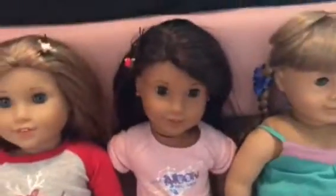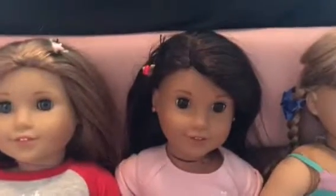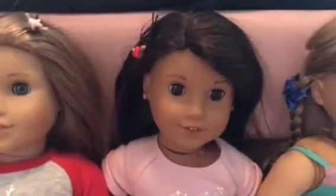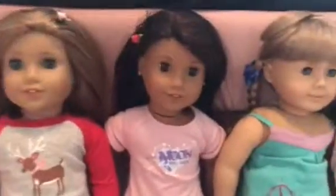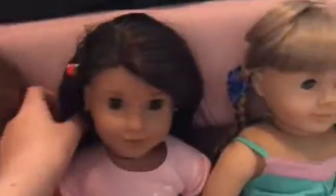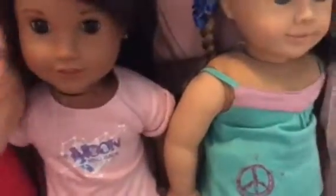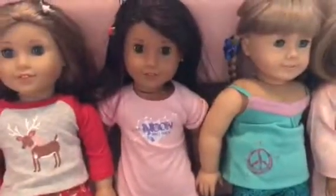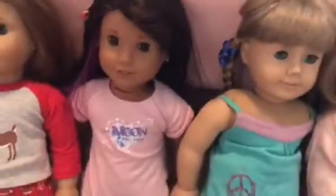Next up is Luciana. She's Girl of the Year 2018. I asked my parents for Luciana as my Christmas present and they said yes, so I went to the store on January first and got her. I love her, and she even has a highlight — it's so cute. She's still at the American Girl store even though it's 2019, just like Gabriella, even though Gabriella just left.